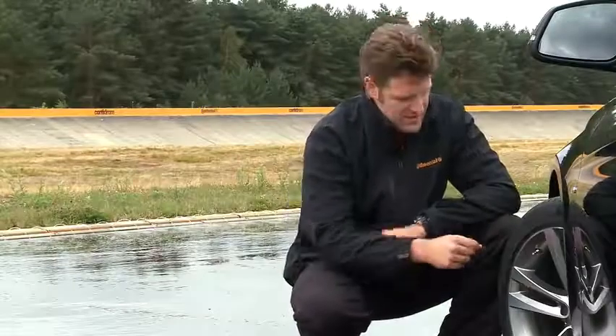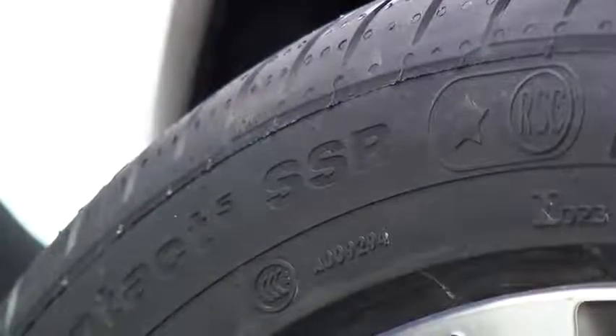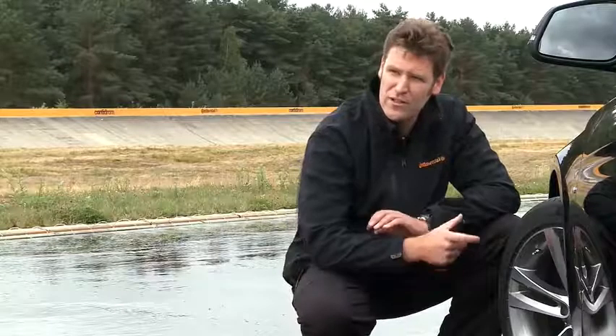This tire has another special feature: the SSR, self-supporting run-flat symbol. This means it has run-flat characteristics and a strengthened sidewall, so that if you get a flat tire, you can still drive it to the nearest workshop.